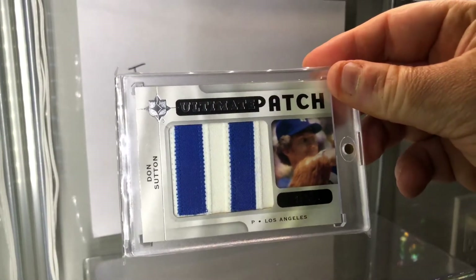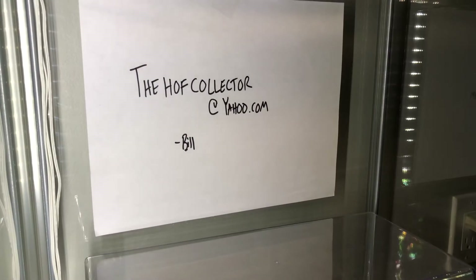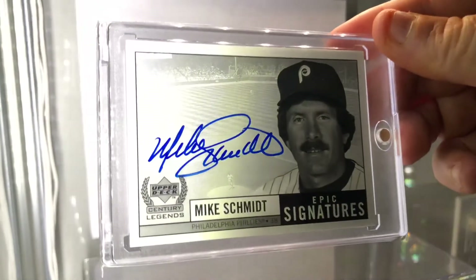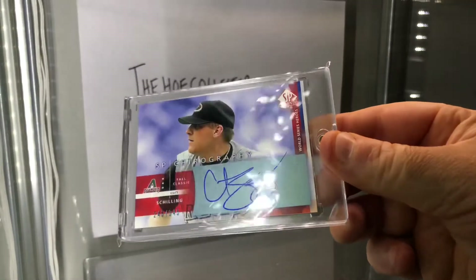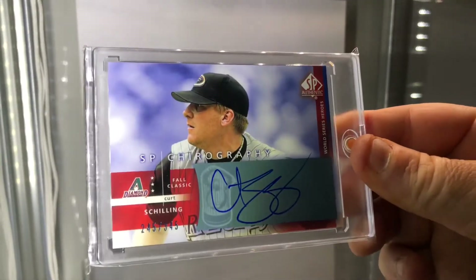Another patch — Don Sutton, numbered to 35, Hall of Famer. Mike Schmidt Epic Signatures, beautiful ink. Curt Schilling on-card autograph — he'll be in the Hall, trust me. 3,000 strikeout club member.